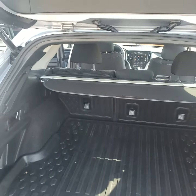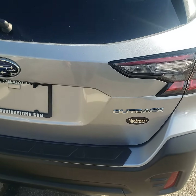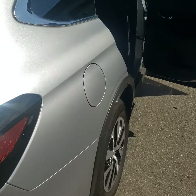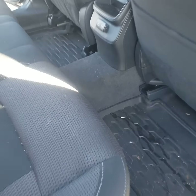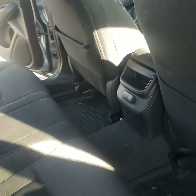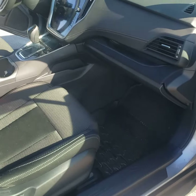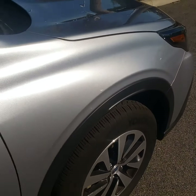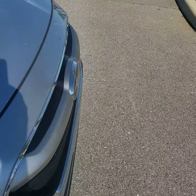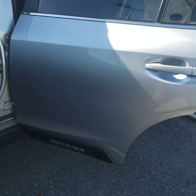One of the things you can do with those power lift gates is set the height that it opens to. This is a very nice vehicle, very clean. Go around here one more time and then inside.